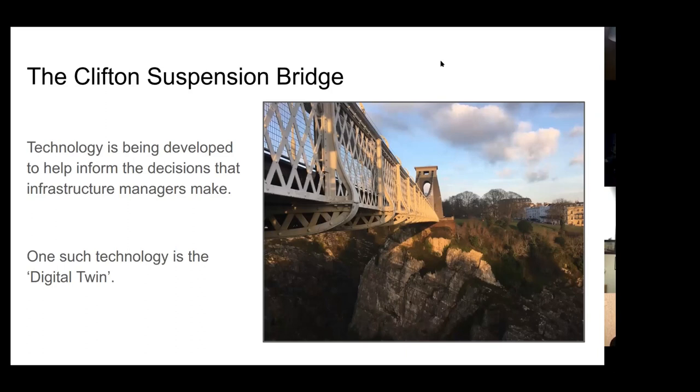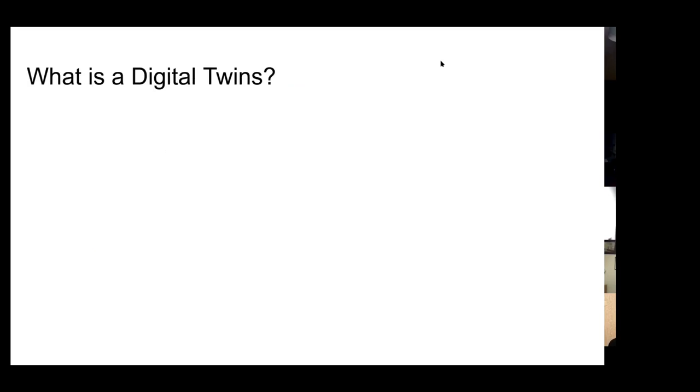That moves us neatly onto the suspension bridge. But since this is a discussion on digital twins, I will first take a detour into trying to describe in three slides what a digital twin is. The first thing to highlight is that a digital twin doesn't necessarily mean exactly the same thing to everyone. It's a relatively novel technology, so a lot of people are using this term - it's possibly slightly buzzworthy - to describe a number of different things. I've got a particular thing that it means for me and the people at the University of Bristol.